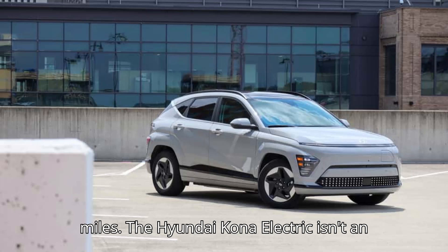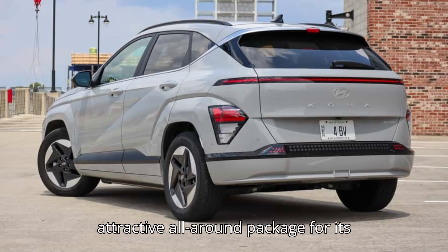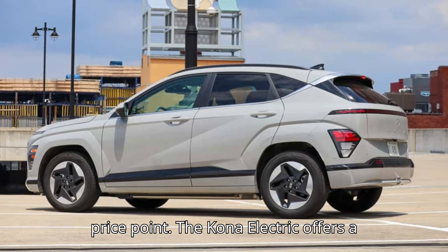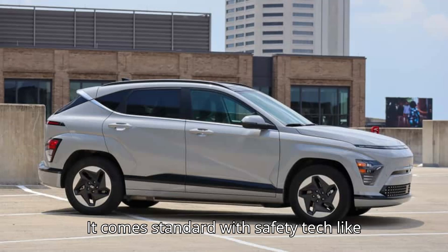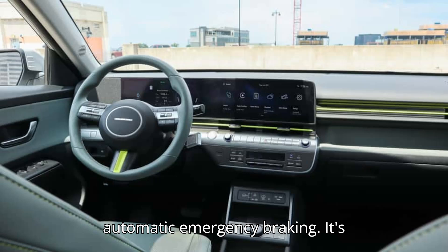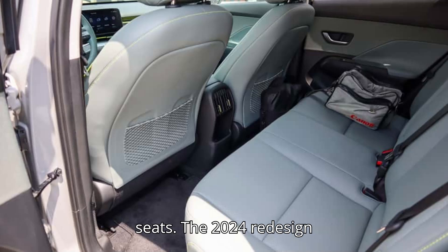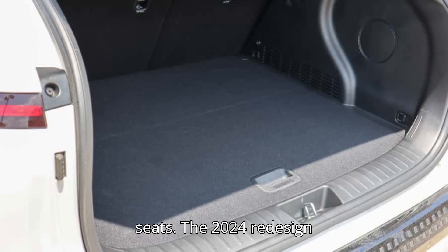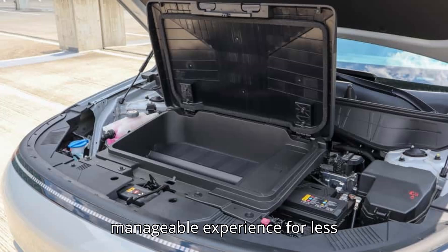The Hyundai Kona Electric isn't an Ioniq 5, but it still offers an attractive all-around package for its price point. The Kona Electric offers a solid 253 miles of range and comes standard with safety tech like automatic emergency braking. It's reasonably practical, with 25.5 cubic feet of cargo space behind the rear seats. The 2024 redesign sharply reduced the Kona Electric's torque, which should provide a more manageable experience for less experienced drivers.